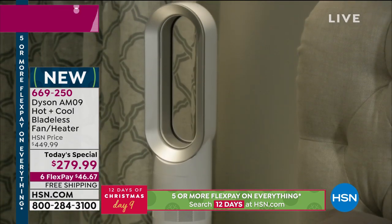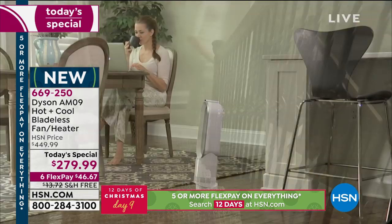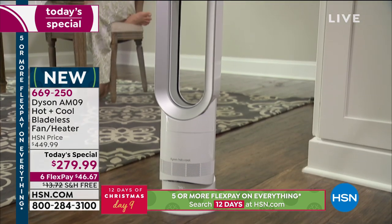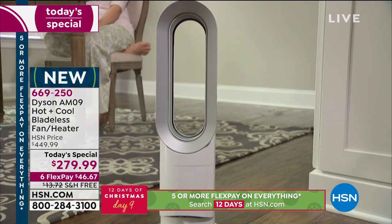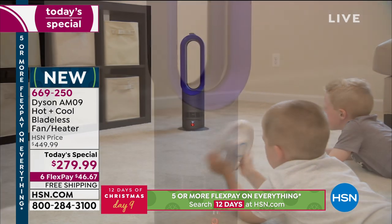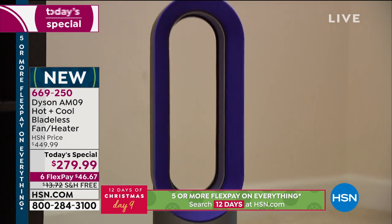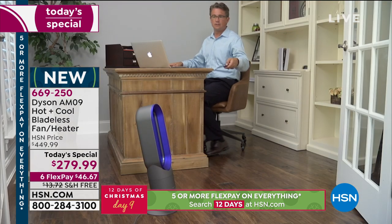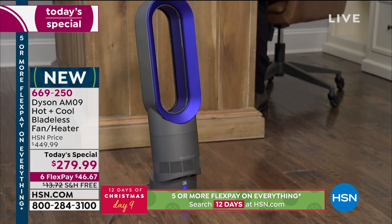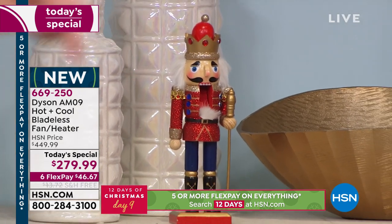Dyson believes it should work properly — efficiently, quietly, smartly, and versatile. You can buy a lot of things — a couple of pairs of jeans you wear a couple times, or a winter jacket you use three months — or you can get a Dyson and enjoy years and years of incredibly effective heating and cooling. And look at this comparison — this is the radiator in the studio right now, the type of dangerous traditional heater it's replacing.